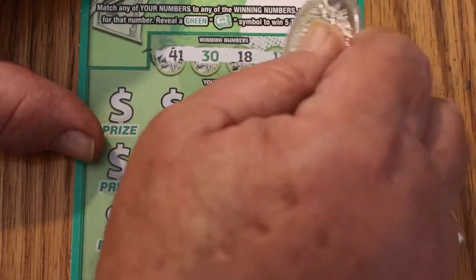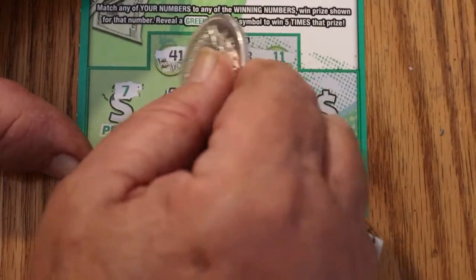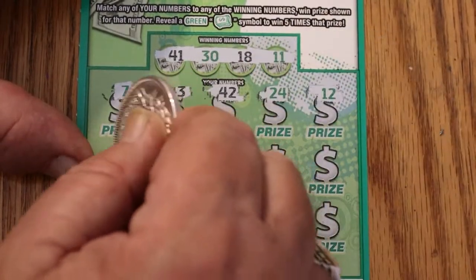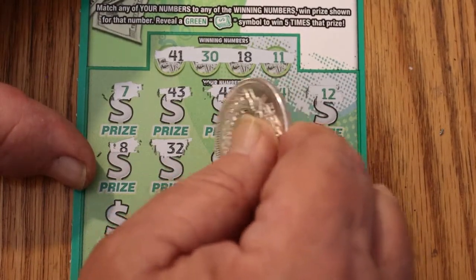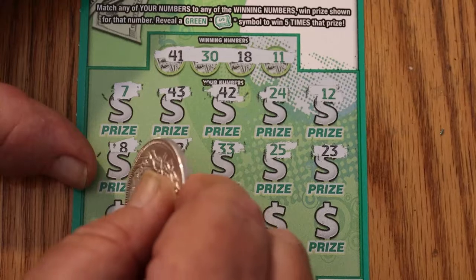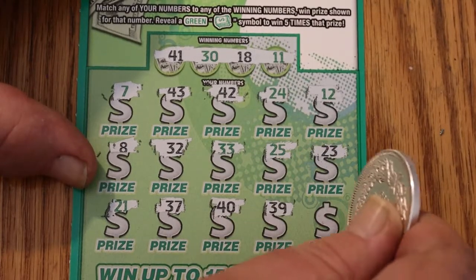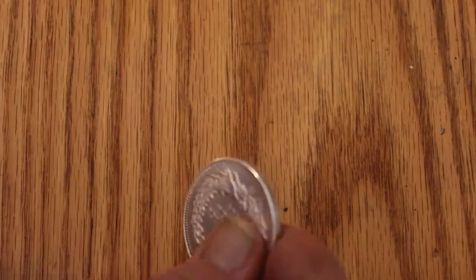Numbers: 41, 30, 18, and 11. Then 7, 43, 42, 24, 12, 8, 32, 33, 25, 23, 21, 37, 40, 41, 39, and 28. Okay, that's 7 in a row.